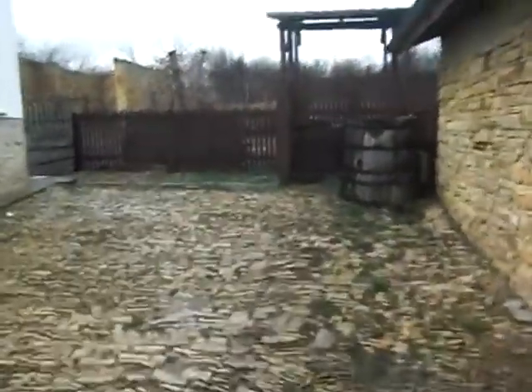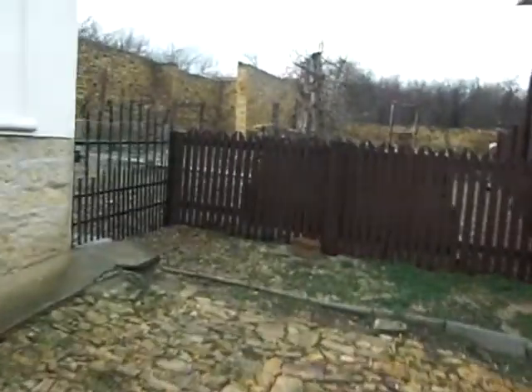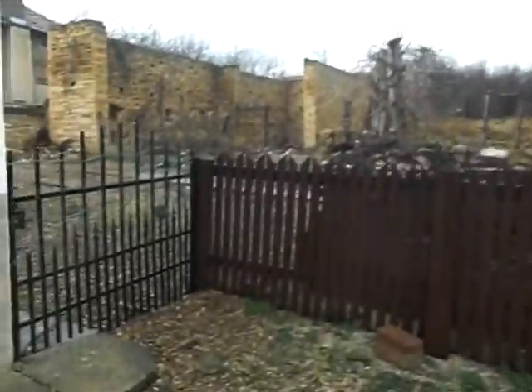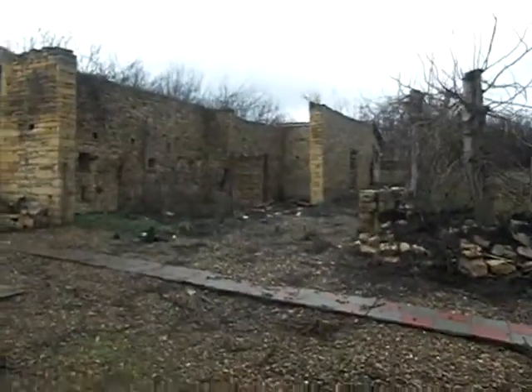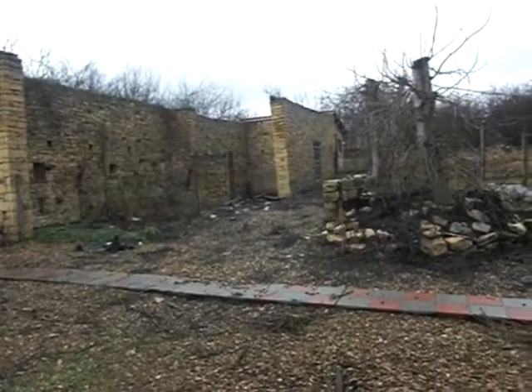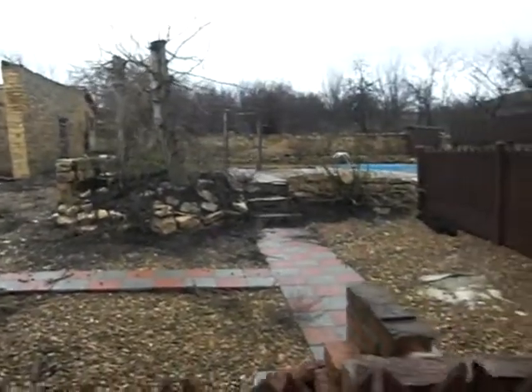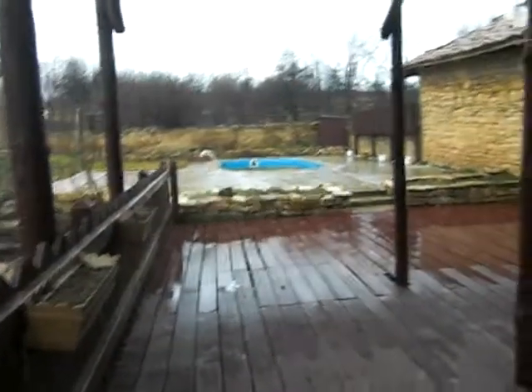We've got 2,000 square metres of garden and a dog. Not the best day really for taking pictures or videos, but there you go. There's a barn that could be renovated if you put a roof on, and a swimming pool up here as well, set into the garden — fully working pump and filter.